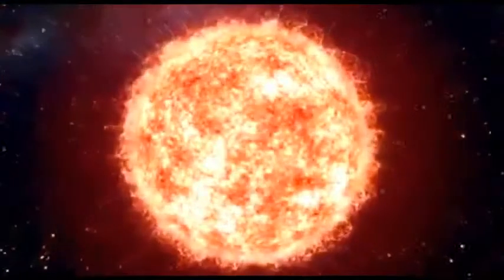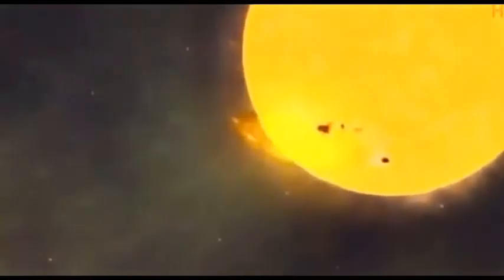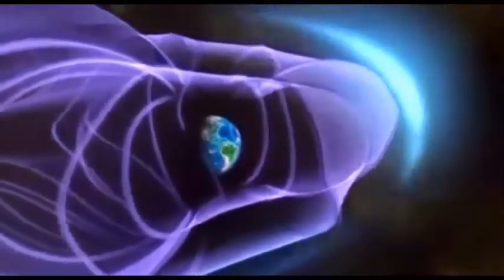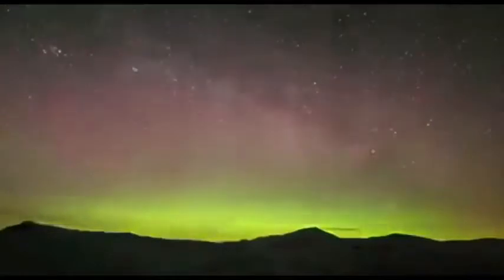Distressingly, our own life-giving sun spews out streams of poisonous radiation. We've been protected in this cradle — protected by the atmosphere of the Earth. The magnetic field of the Earth gobbles up most of the flares from the sun to create the aurora borealis. In outer space, you get the aurora borealis coming right at you.